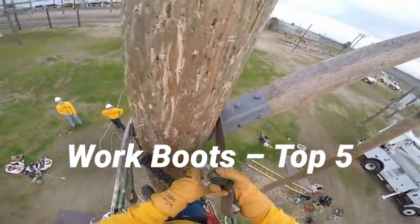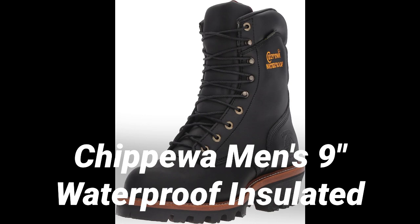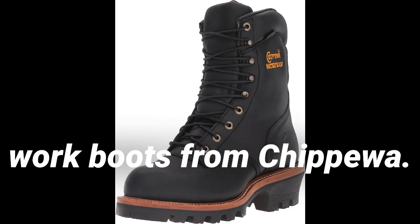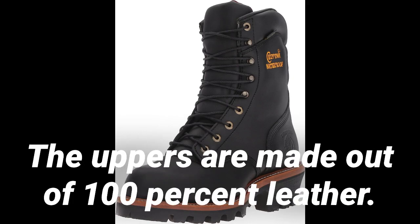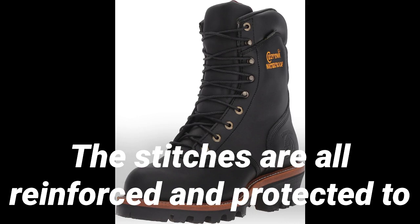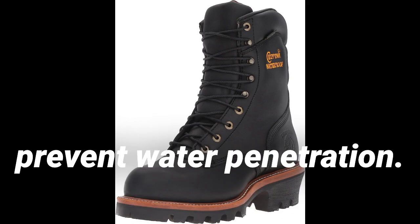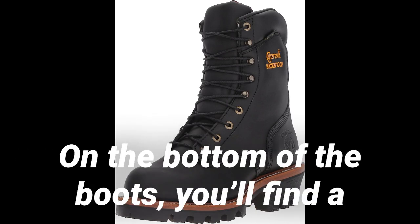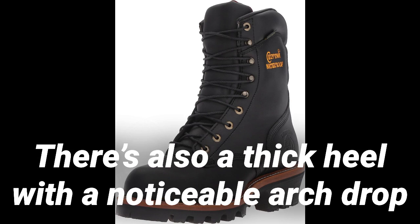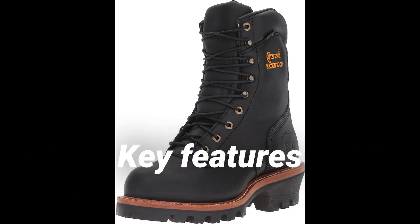The Best Linemen Work Boots — Top 5. Number 1: Chipua Men's 9-inch Waterproof Insulated Steel Toe Logger Boot. Stay safe in any environment with these work boots from Chipua. The uppers are made out of 100% leather. The entire boot is waterproof — the stitches are all reinforced and protected to prevent water penetration. On the bottom of the boots, you'll find a thick synthetic sole. The sole features large lugs for enhanced traction. There's also a thick heel with a noticeable arch drop that helps with climbing.